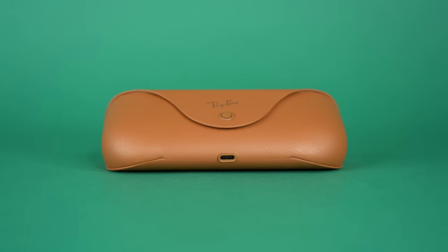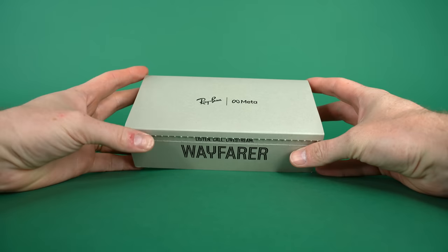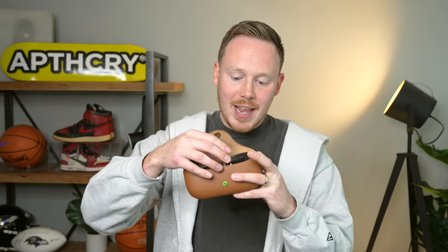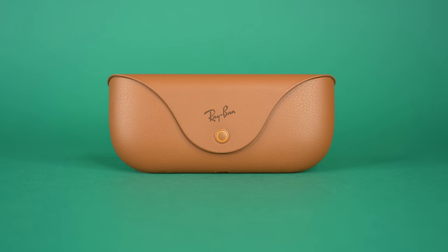I wouldn't be surprised if the case lasts a week of regular use. The charging case is redesigned to look just like a standard Ray-Ban case — you drop the glasses right in, and there's an indicator LED on the front that shows whether the glasses are charging in orange or fully charged in green. It charges up the glasses very quickly — after about 45 minutes in the case they were good to go.